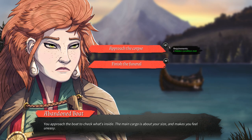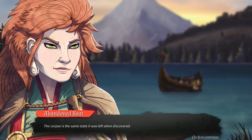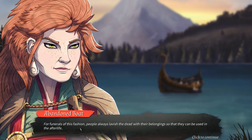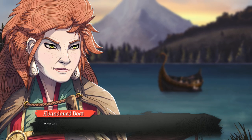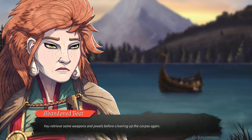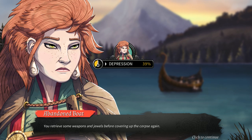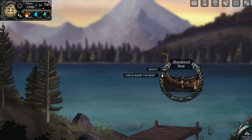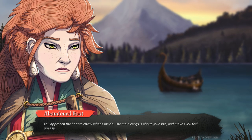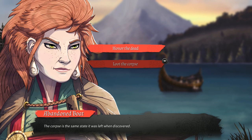We go — we can finish the funeral. Approach the corpse — it's in the same state as when you discovered it. We can honor the dead or we can loot the corpse. We made it for the funeral — in this fashion people always lavish the dead with belongings so they can be used in the afterlife. It makes you uneasy, but you remove the whole cloth from the clothes and the weapon — you can tell that was a warrior. We retrieve some weapons and jewels before covering up the corpse again. We got arrows, which is awesome — we didn't have any. We got a crown. We lowered depression by robbing a dead guy, so that's good.